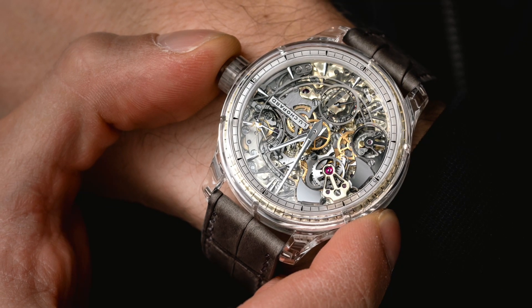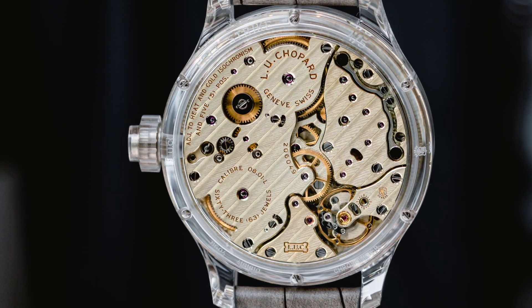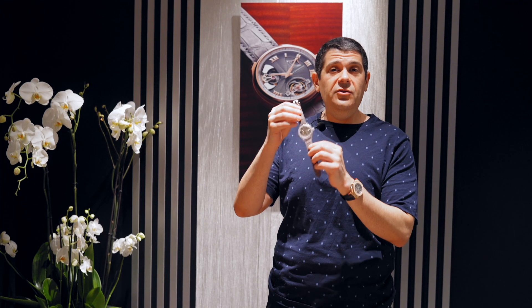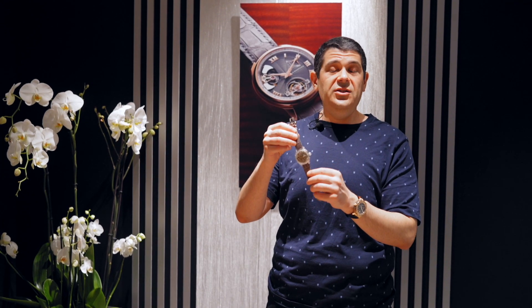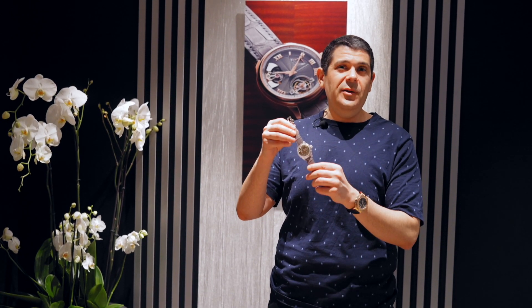Every single one needs to be adjusted by hand — it's a very complicated thing to do. This is a fantastic watch at 450,000 Swiss francs, and quite limited. This is one of three chiming watches that Chopard has introduced here. We're going to cover all of them on the aBlogtoWatch.com website, so stay tuned and thank you so much.